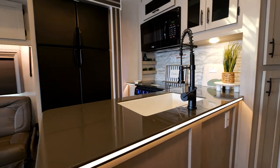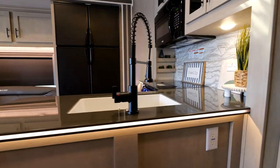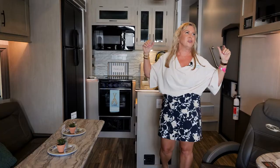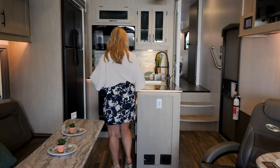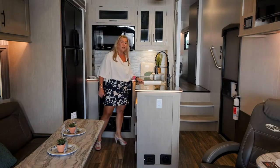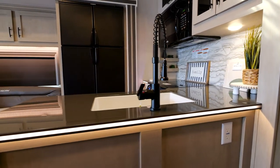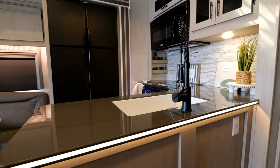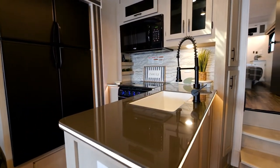We put really nice LED lighting throughout — on the beds in the back, in the slide-outs, and in the kitchen here — giving you that nice mood lighting. We also have a great big farm-style sink. It's nice and deep, perfect for washing pots and pans, an electric skillet, or anything you need.